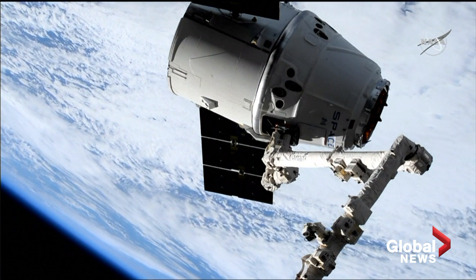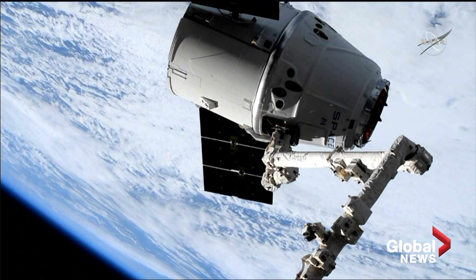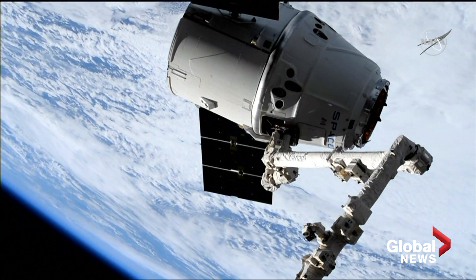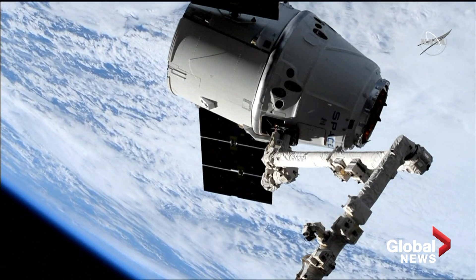Canadian Space Agency astronaut David St-Jacques used the Canada Arm 2 to maneuver towards the Dragon and grapple that fixture in the middle of the capsule.